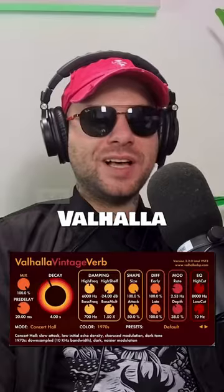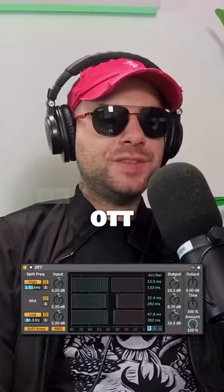First things first. Favorite reverb? Valhalla Vintage. Love it. Favorite stock Ableton plug-in? OTT.